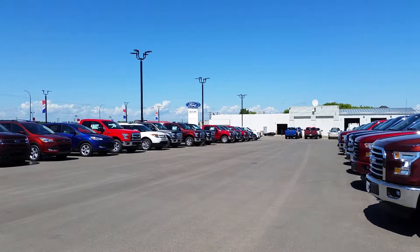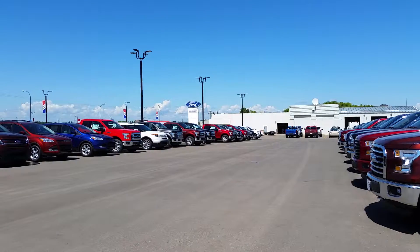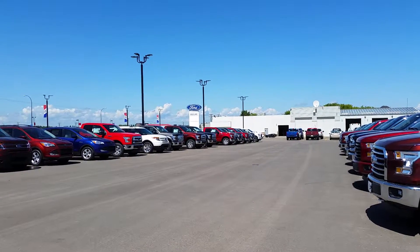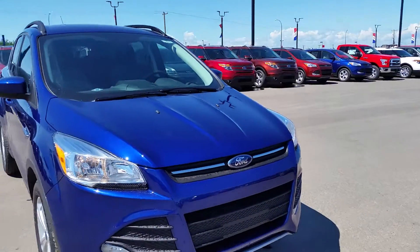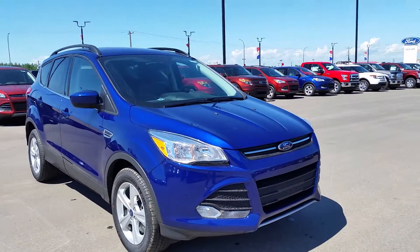Hey everybody, welcome back to Cold Lake Ford. We're located at 3817 50 Street in beautiful Cold Lake, Alberta. My name is Nick. I'm here today to present to you the brand new 2015 Ford Escape SE.